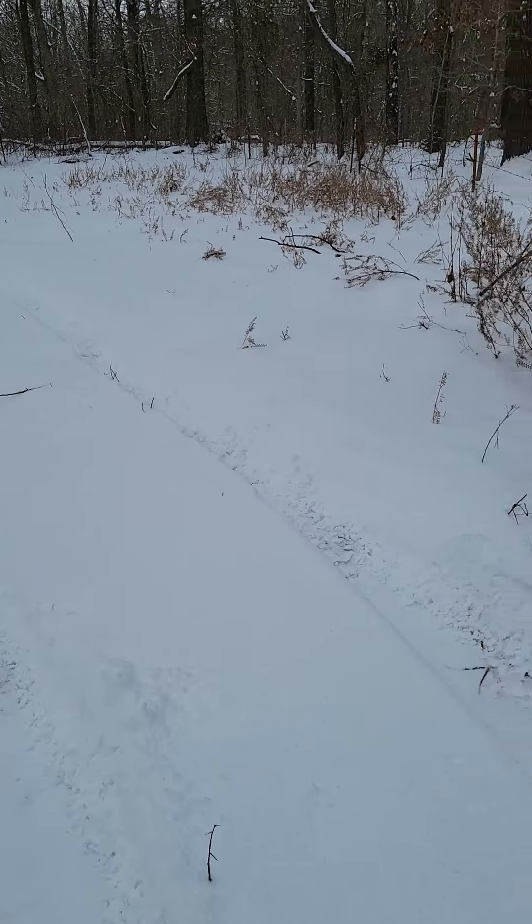I've definitely got enough to make it through the winter — it's just getting it split. The deer usually cross off the property right up here. There's a snow drift, but I do not see any tracks.